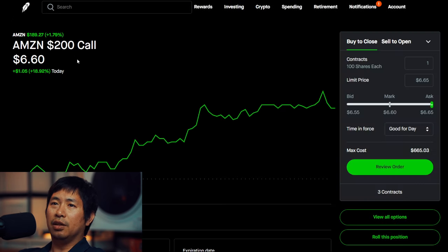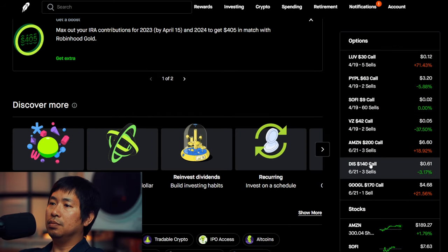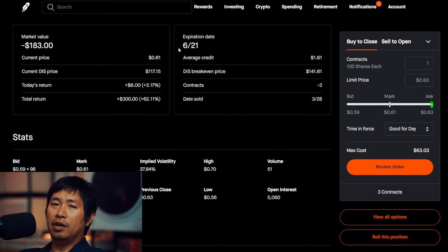I am selling Amazon $200 covered calls. These expire June 21, total return $672. I am selling Disney $140 covered calls. These expire June 21, total return $135.